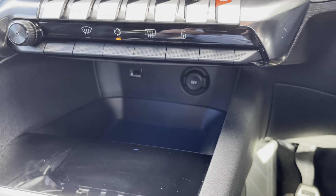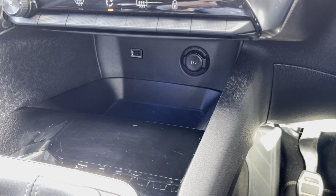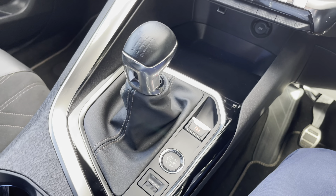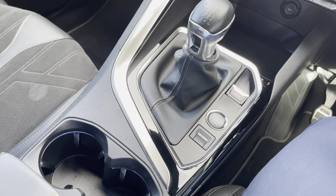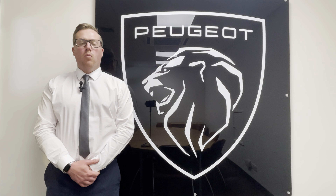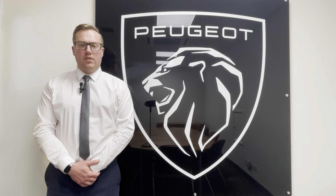The chrome piano keys provide an excellent shortcut to the functions on your touch screen, whilst further down we have USB charging and 12-volt charging. Further back, you'll find your manual gear shift, parking brake, start-stop, cup holders, and further storage under the armrest.